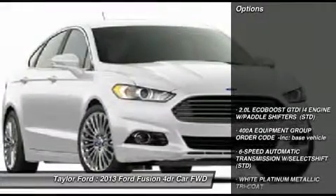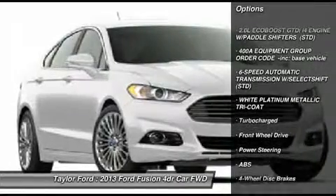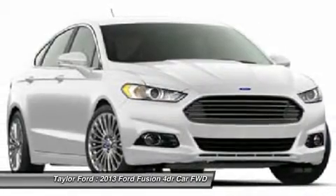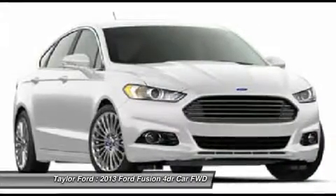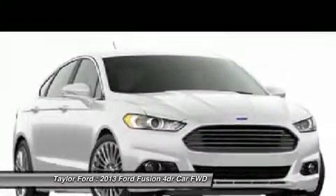Here are some of this vehicle's great options: power passenger seat, steering wheel audio controls, anti-lock braking system, remote engine start, adjustable steering wheel, power steering, keyless entry, aluminum wheels, four-wheel disc brakes, and cruise control.